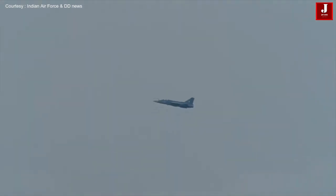Tejas ki Udaan aur uski Kshamta ka Pradarshan, yaha Sukhna Lake ke Thheek ooper.